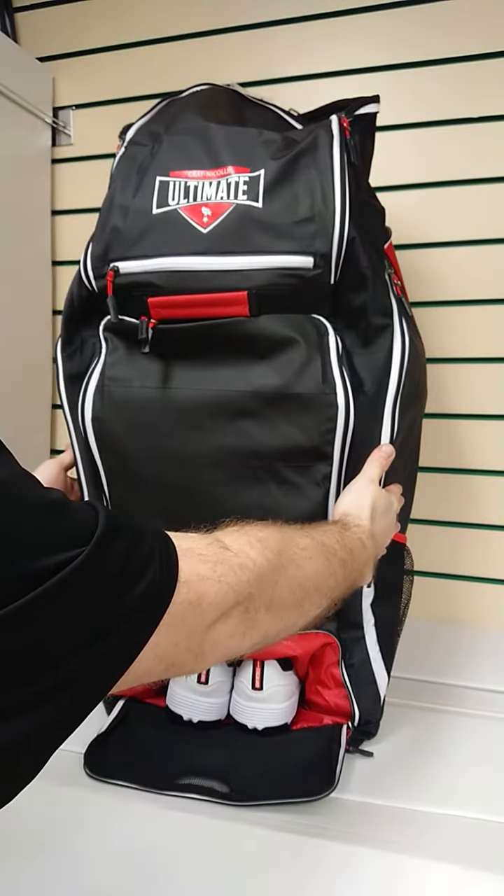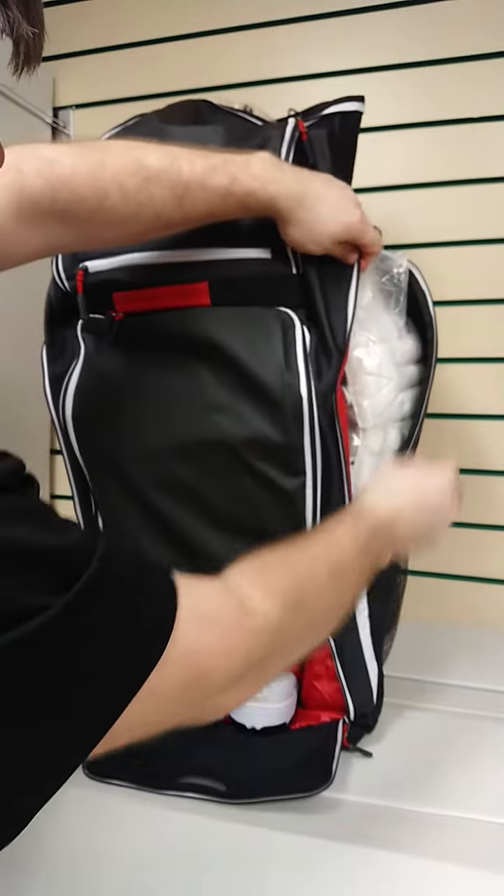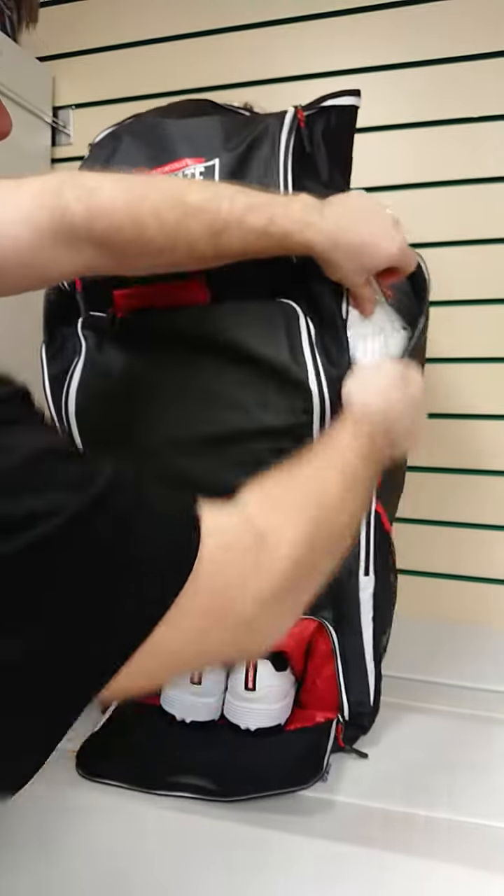Running along the sides of the bag here, we have got two zip pockets and in here I can fit a full-size pair of batting pads and they zip up and down nice and easily.